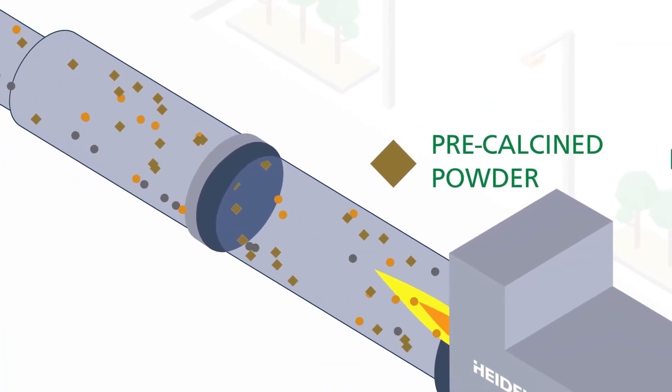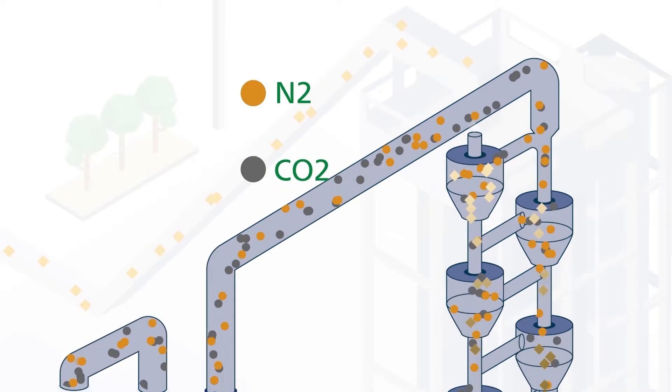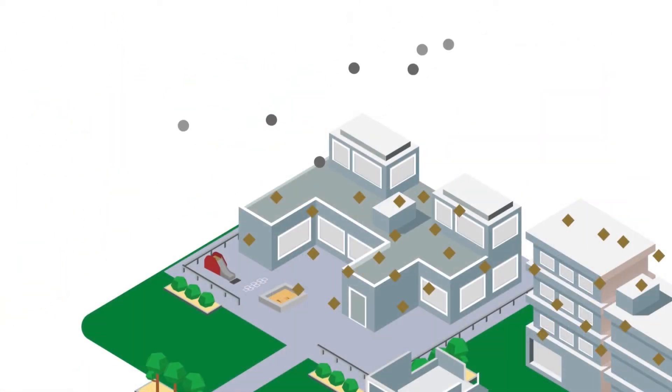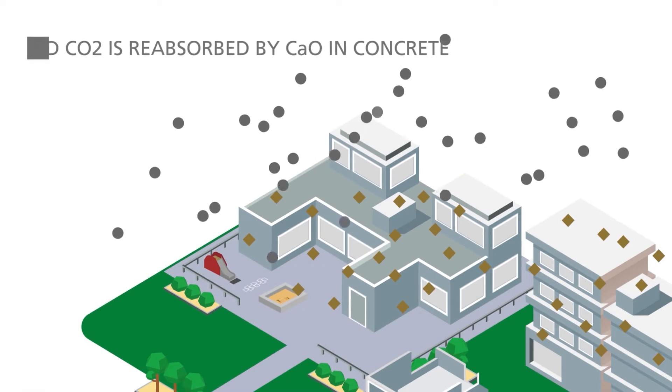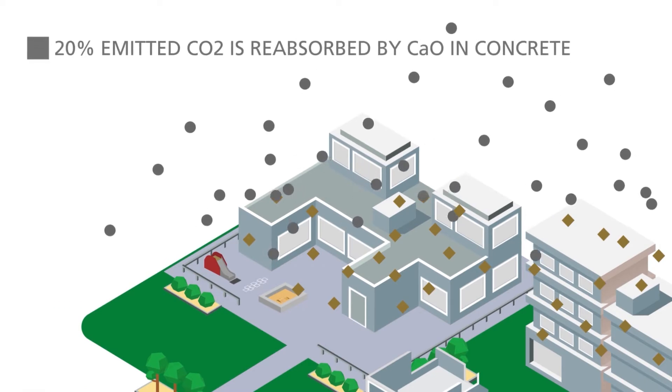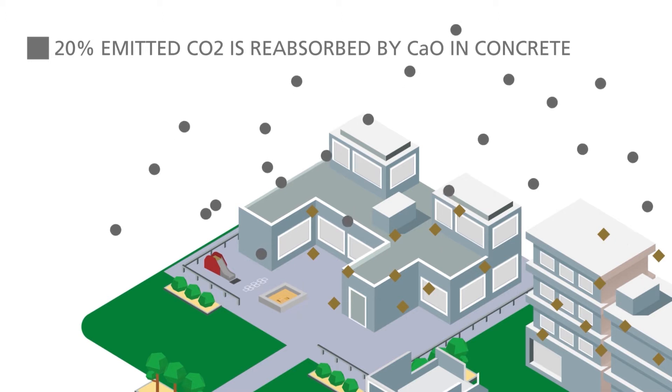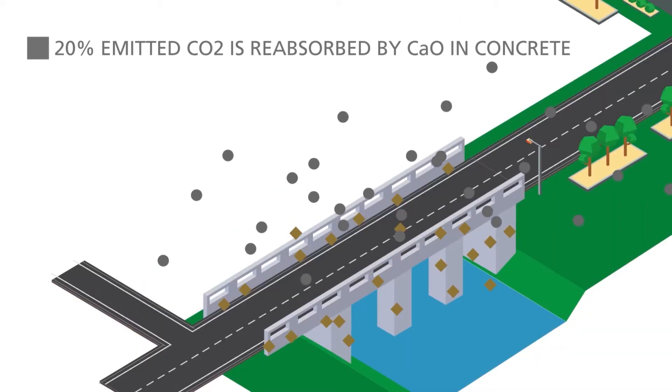The calcium oxide is hungry for the CO2 that it lost during the calcination process already mentioned. An average 20% of the CO2 emitted during the calcination process will be naturally reabsorbed during the lifetime of various concrete products or structures that are exposed to air.